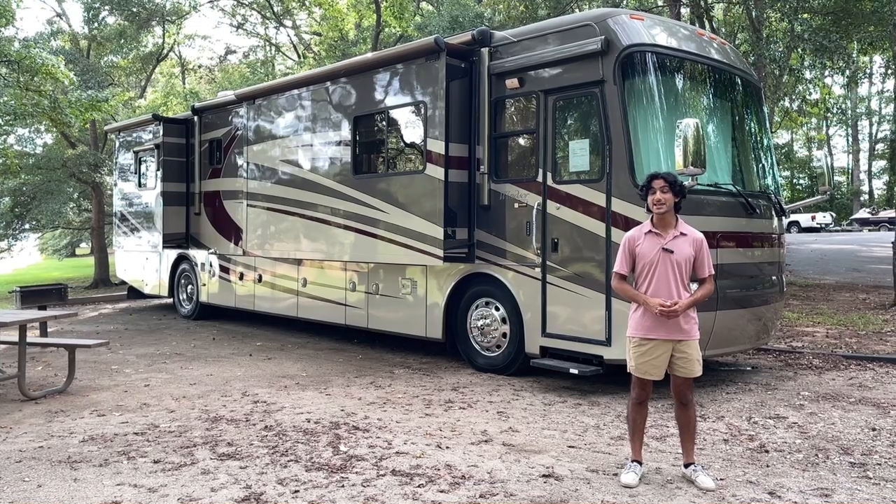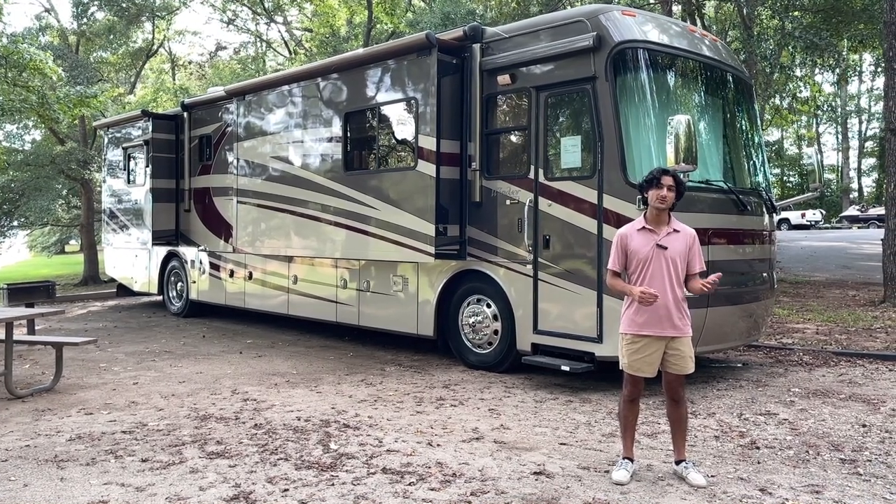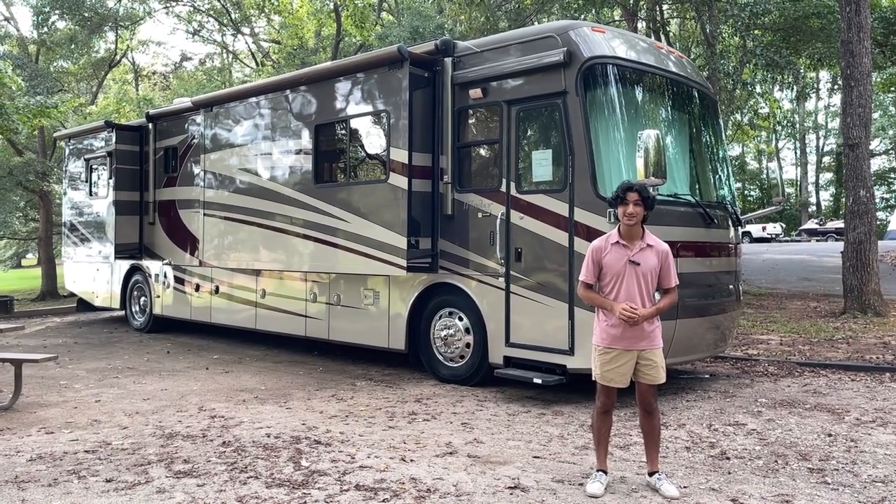This is the 40 PEQ model and it's a quad slide with a 400 side-radiated Cummins. This is a classic high-level legacy Monaco coach.